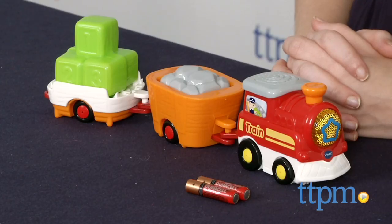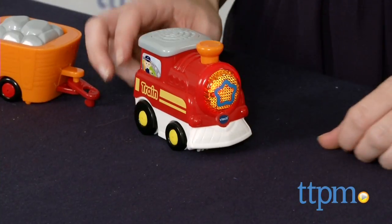Hi, this is Jen from TTPM, and I'm here with a new GoGo Smartwheels vehicle to grow out your GoGo Smartwheels world. This is the GoGo Smartwheels all-new Carry All Cargo Train for ages 1 to 5.